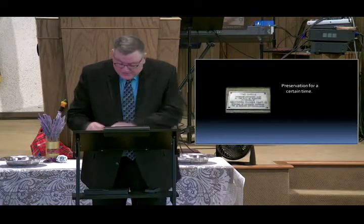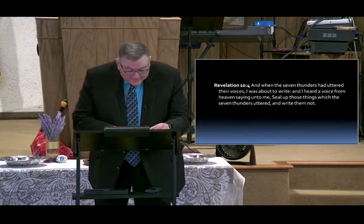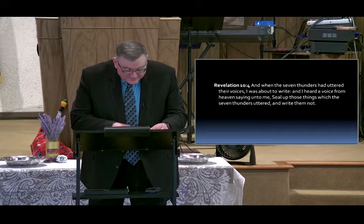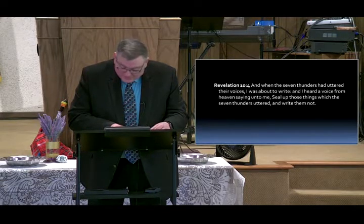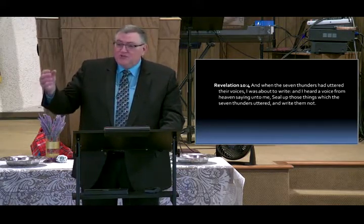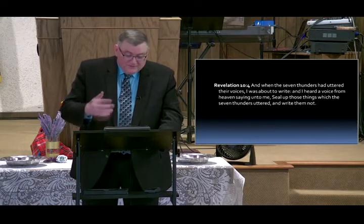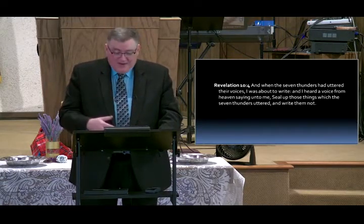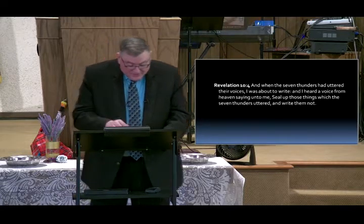In Revelation 10 you have just the opposite — John is told to seal not the sayings of this book. Daniel's sealed; Revelation is not sealed. The words are there — I think they're plain to us. You should take Revelation for what it is, what it says, believe what it says, and not try to make something out of it that's not there. Revelation clearly is not sealed; the words that John wrote down are clearly not sealed.